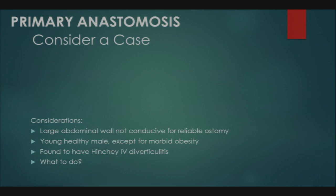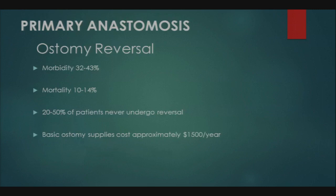Perhaps we should consider primary anastomosis more often for morbidly obese patients. Looking at ostomy reversal statistics more broadly: morbidity is reportedly 32-43%, mortality has been quoted at 10-14%, and up to 50% of patients never undergo reversal. Basic ostomy supplies cost approximately $1,500 per year — which may be manageable for some but represents a real financial burden for many patient populations, easily doubling or tripling with specialized bags, pastes, and ointments.